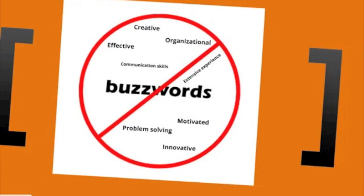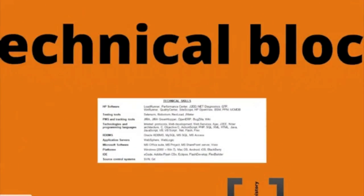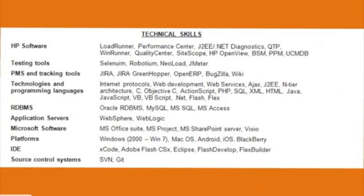The technical block follows. IT specialists often lump skills together without being specific — list each particular skill separately. Since most technology names are made-up words, count on yourself, as a spell checker won't help.